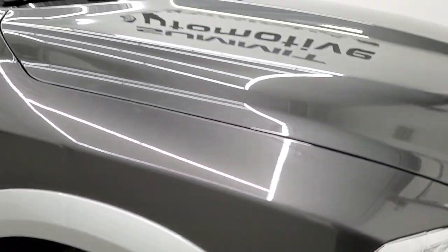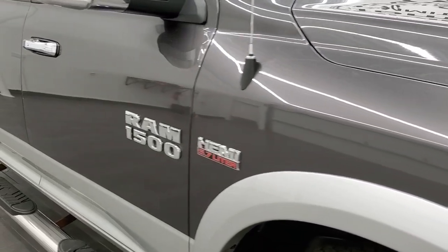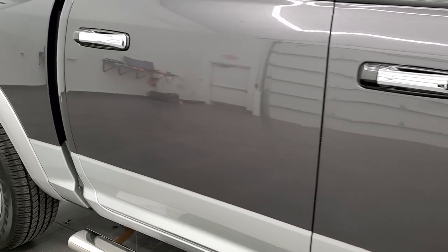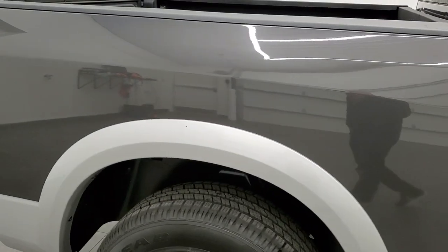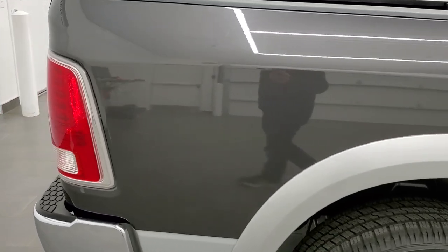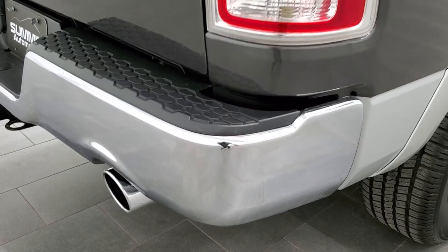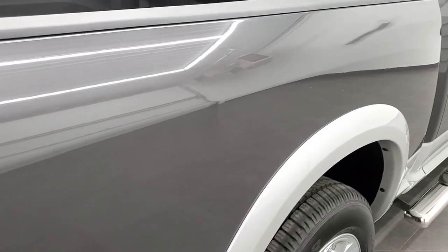As you go down this side of the truck, take note of how clean the body is, how reflective and mirror-like that paint is. We take these HD videos so if you are far away or cannot make the trip down but you're still interested in purchasing the vehicle, you can see the truck, hear the truck, and have confidence in the vehicle before you even get here, so that when you do get here there are absolutely no surprises.